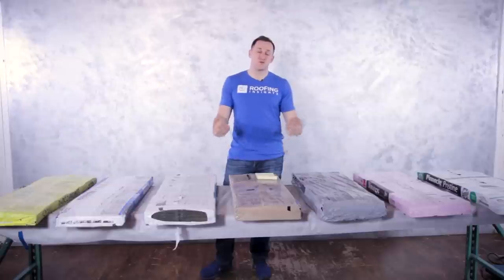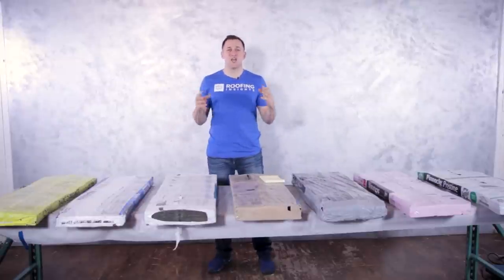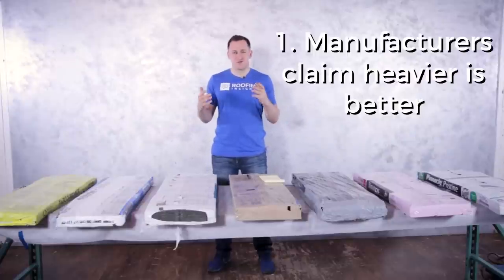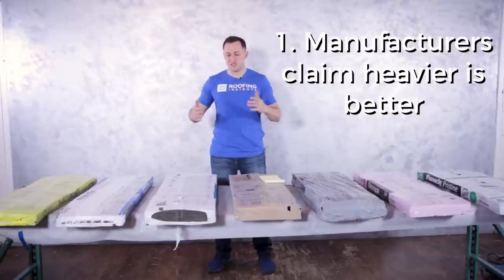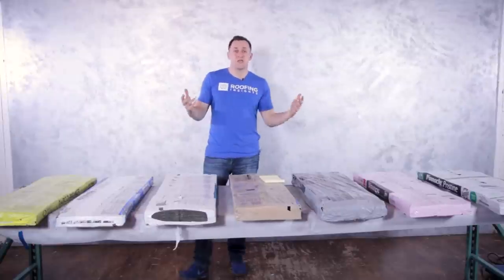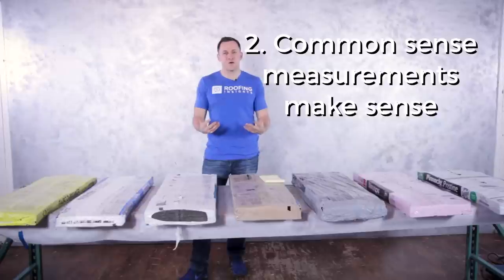There are three reasons why we believe that weight should be considered when you compare shingles. Number one: there are a few manufacturers out there that make huge claims that their product is better because it's heavier.